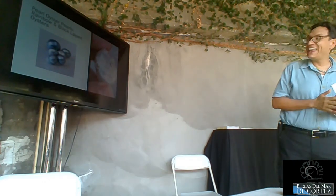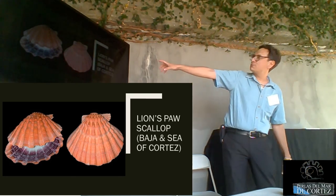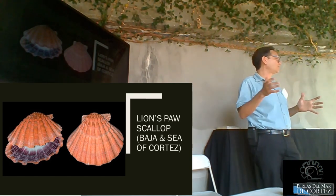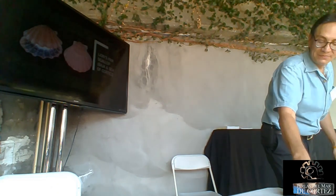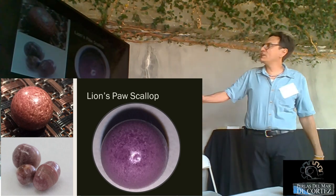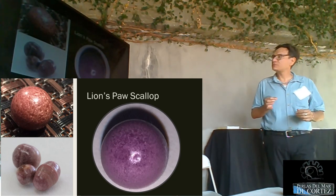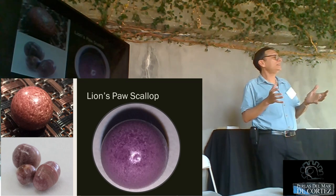We have two varieties of pearl oysters: the rainbow lip and the black lip. Another natural pearl was handed to us by a young indigenous fisherman from Puerto Libertad — he came with that huge pearl which had a few imperfections on the skin. We connected him with a pearl buyer who paid him handsomely, and three months later the buyer called back to say he'd pay the fishermen even more. In Baja and the Sea of Cortez we also have the lion's paw scallop in three color varieties: white, purple, and orange, with a very striking flame pattern visible under a loupe.